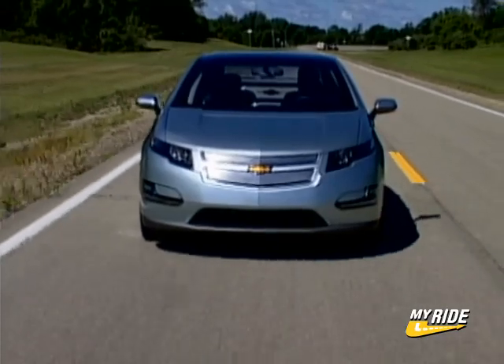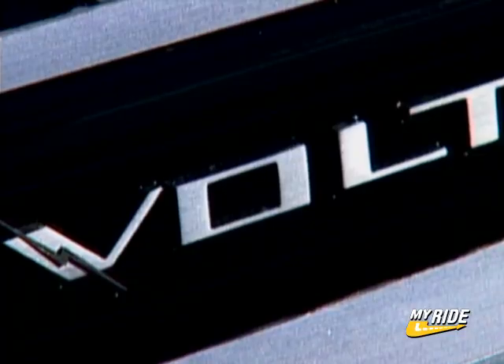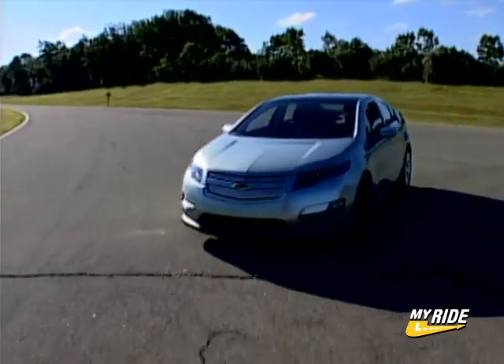The Volt represents a new direction for GM, and maybe you guessed by the name, one that is focused on electricity. In fact, although technically a hybrid, the Volt uses only electric power to move the wheels.